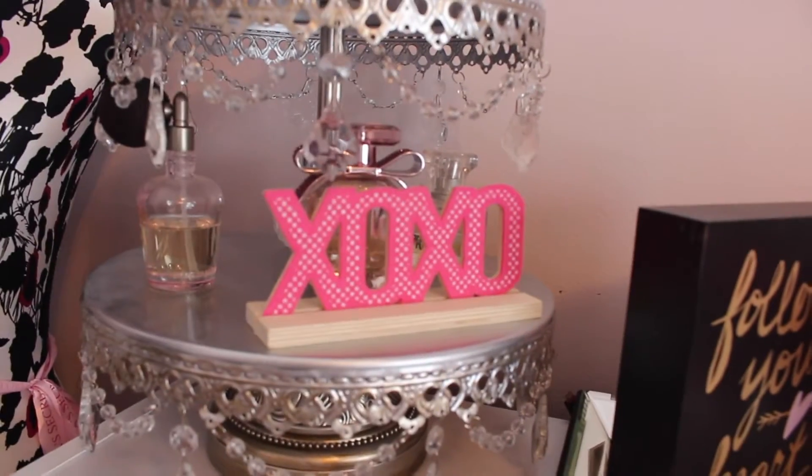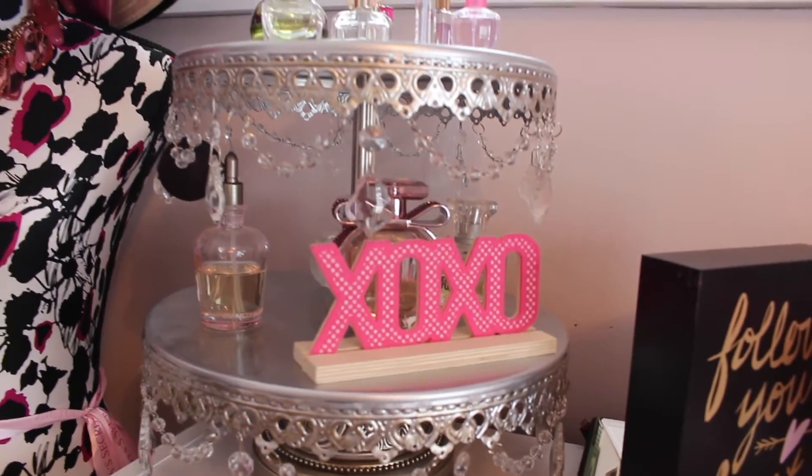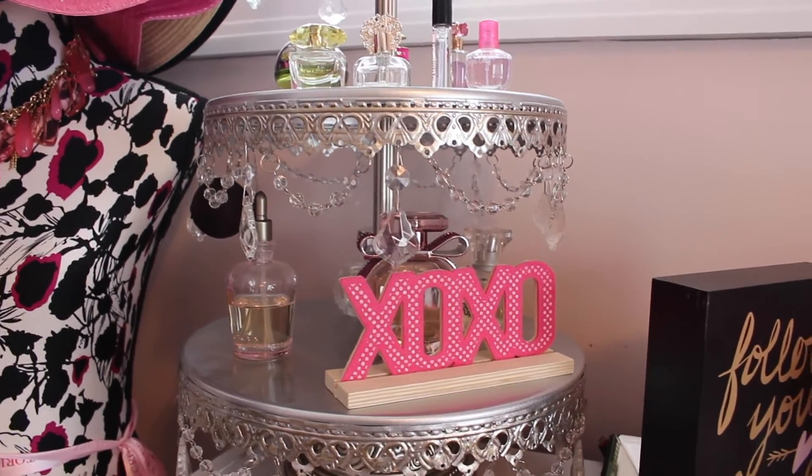And then the little XO sign — I did get that at Target, it was probably two Valentine's Days ago, maybe three.